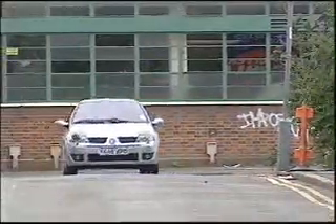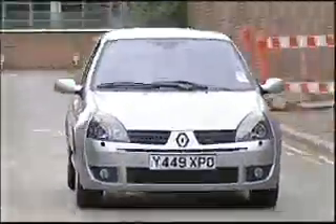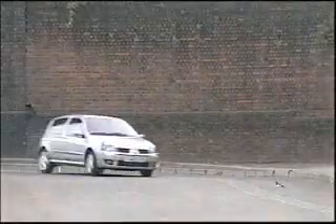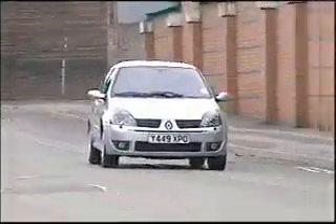A rorty exhaust tone accompanies the smooth power delivery, and you will have lots of fun once you head out of the city. Great grip and a well-balanced chassis make sure of it. And in true hot-hatch style, this one isn't fitted with that driver aid known as traction control.